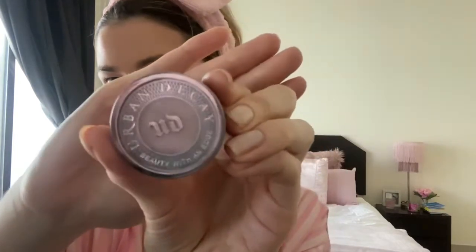Next is blush. I don't use any one in particular — they'll all do the same job — but I'm using this dark pink one just on the apples of my cheeks. Then my Urban Decay eyeshadow in Midnight Cowgirl, which I use as a highlighter on the bridge of my nose, cupid's bow, top of my cheekbones, and under my eyebrows.